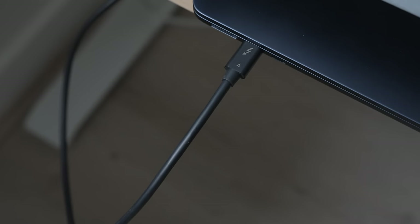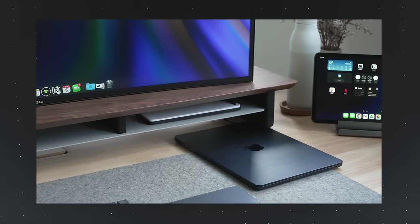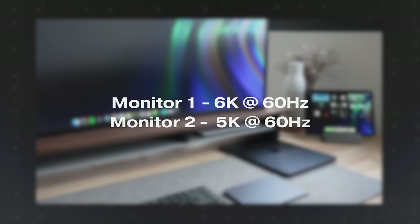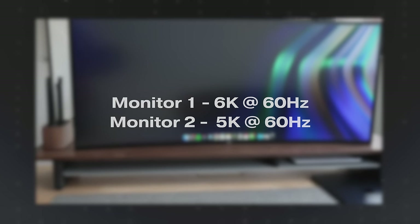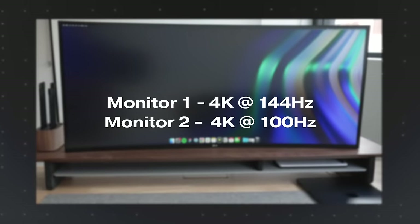The only difference between the 13-inch and 15-inch M3 Airs, outside of size, is the speakers — the 15-inch comes with six speakers, the 13-inch with four. If you use your MacBook in a docked setup, the M3 chip now supports two external displays, but only in clamshell mode. In this mode it supports a primary display up to 6K resolution and a secondary display up to 5K, both at 60Hz, or you can prioritize refresh rate up to 144Hz at 4K.